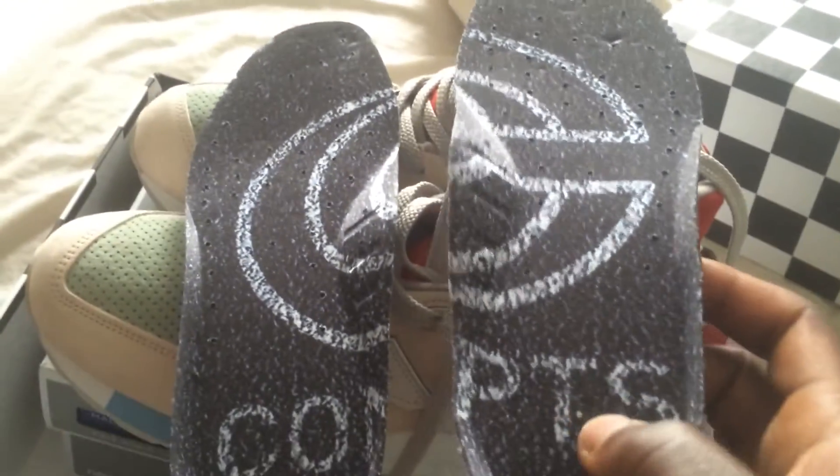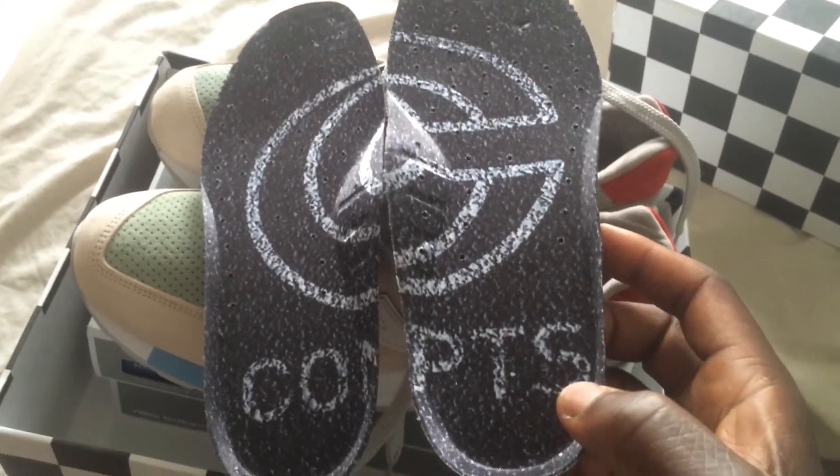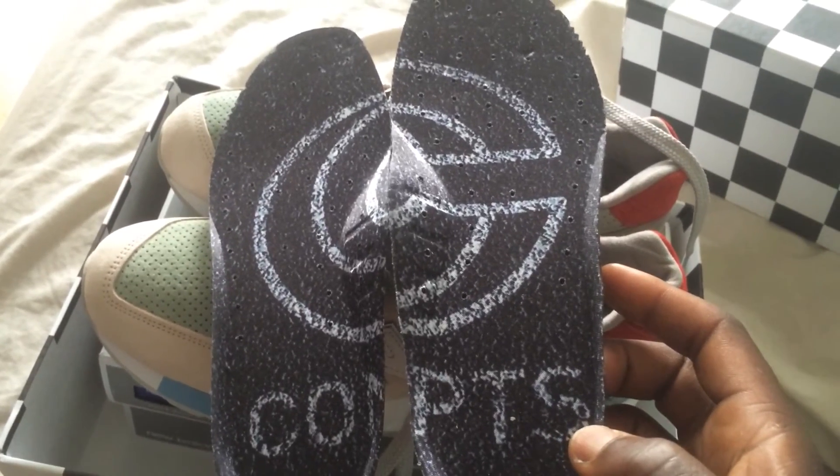Let me get out the insoles. There's one and there's two. The insoles kind of make up that Concepts logo on there — you see that? That makes up the logo with Concepts on the inner soles, which is a nice touch.